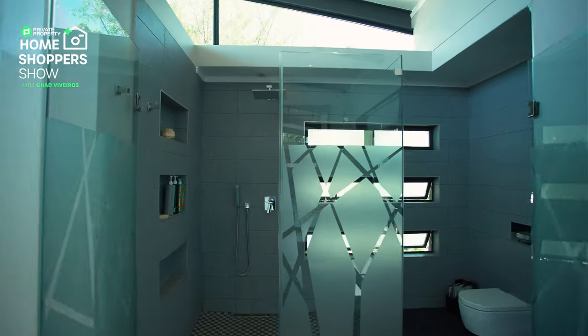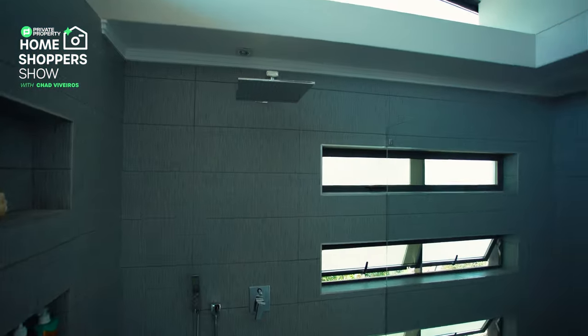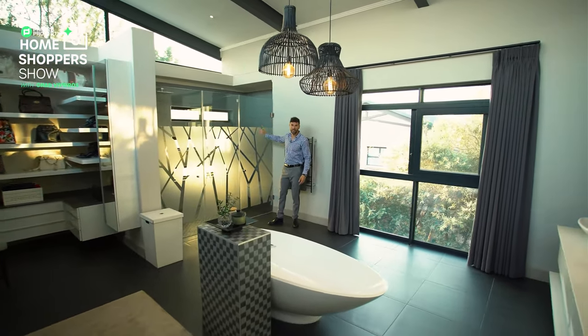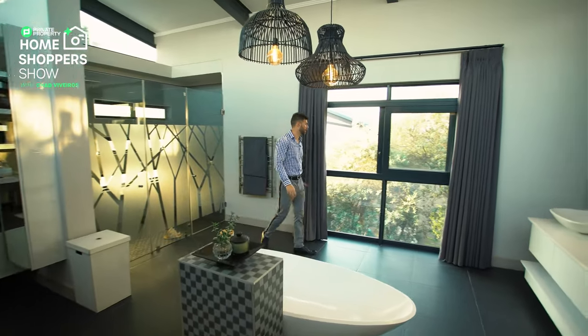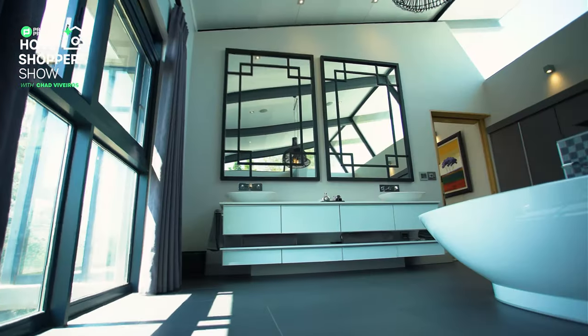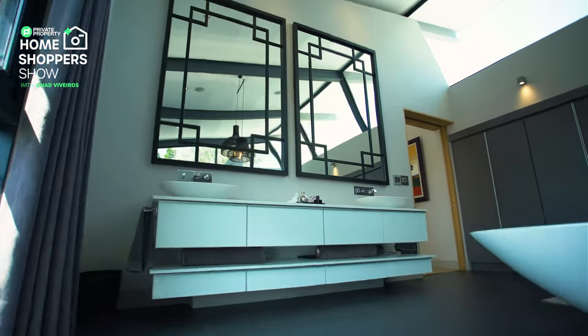Behind me, a huge rainfall shower. Because of the trees just peeking above the glass here, it really does feel like you're in the rainforest taking a shower. Just behind this piece of glass is your toilet with a hidden cistern. Sliding glass windows letting in some air, giving that feeling of being outdoors specifically when you're taking a shower or a bath.